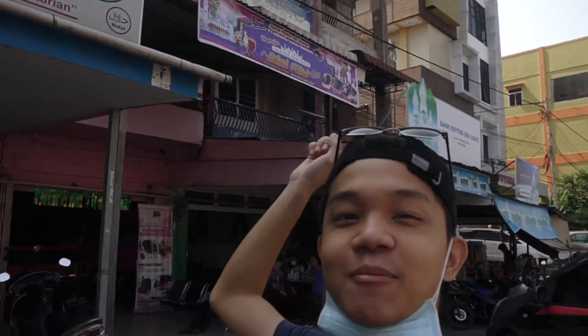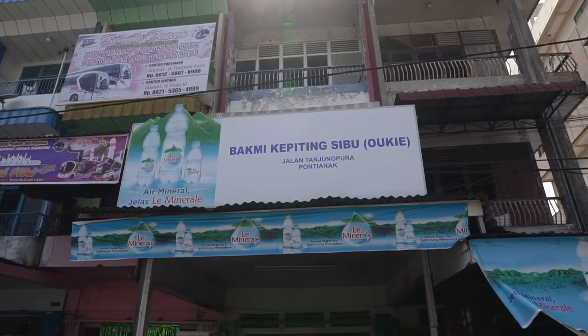Good morning guys, it's day 2 and today we're having breakfast here. It's been a good night's sleep. I didn't really vlog much last night because I was a bit tired from the whole morning. We are gonna have some breakfast — some noodles, chocolate noodles — and it looks interesting.